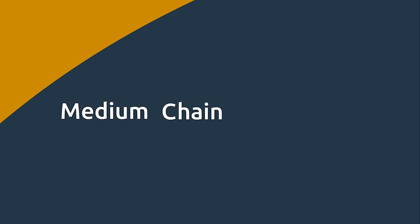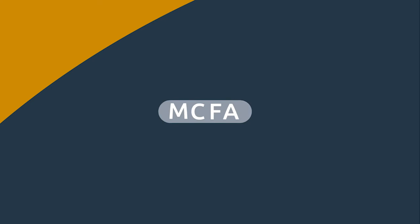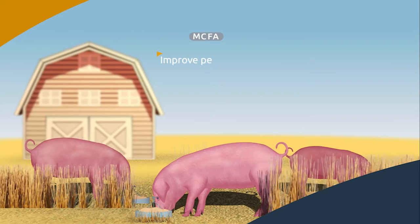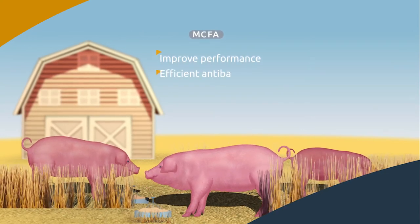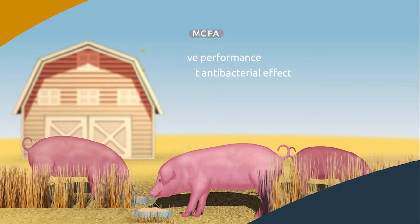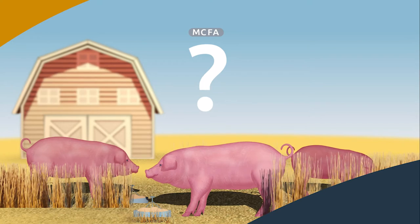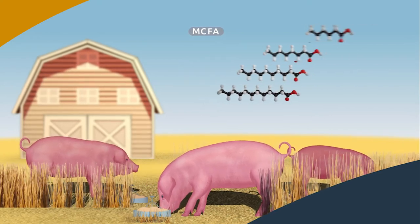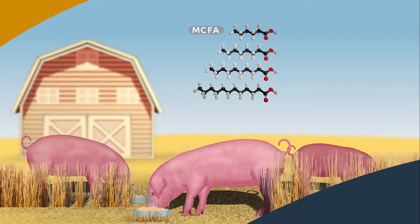The use of medium-chain fatty acids, MCFAs, is now accepted as one of the best strategies for the future of farming worldwide. How do MCFAs improve the performance of animal husbandry and guarantee an efficient antibacterial effect? What's the secret behind these natural ingredients? Through dedicated R&D, Agrimprove has built a strong reputation in the understanding of how MCFAs work in an animal.